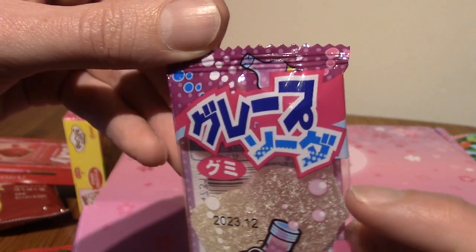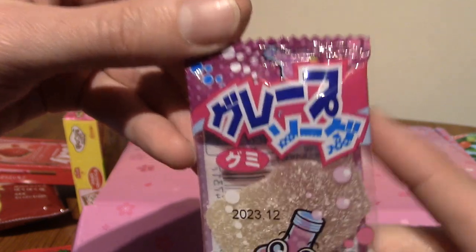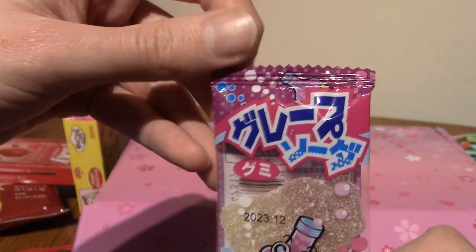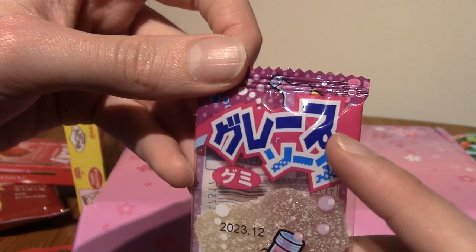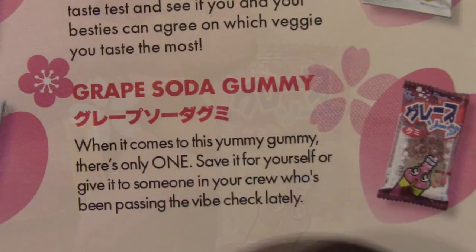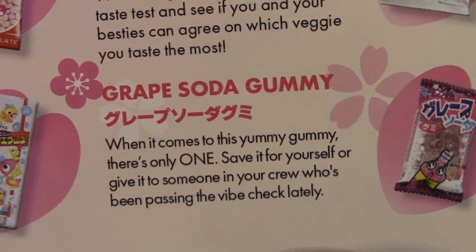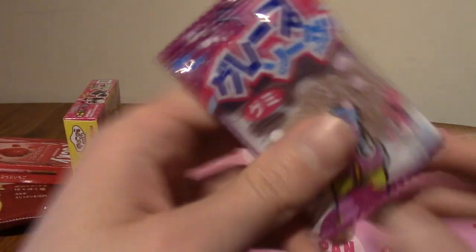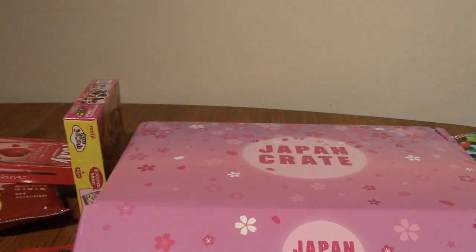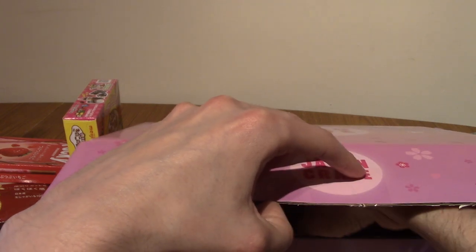We've got a lot of gummy stuff today. Okay, is this grape soda? The 'fu' is weird because the circle that denotes it should be 'pu' is at the bottom rather than the top — does that still count? That's weird. This is grape soda gummy — and that third character after the line has the circle at the bottom right, which is unusual. This has opened my mind — let me know in the comments if I'm just being an idiot and maybe it's meant to look like that.